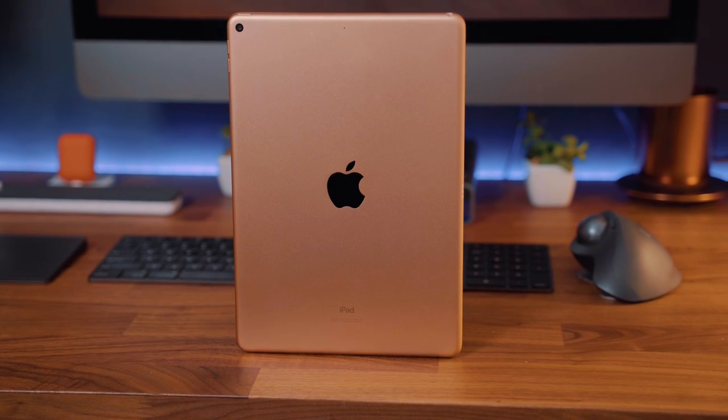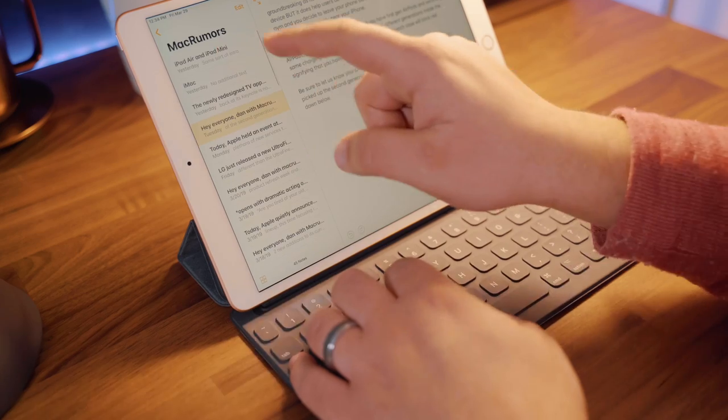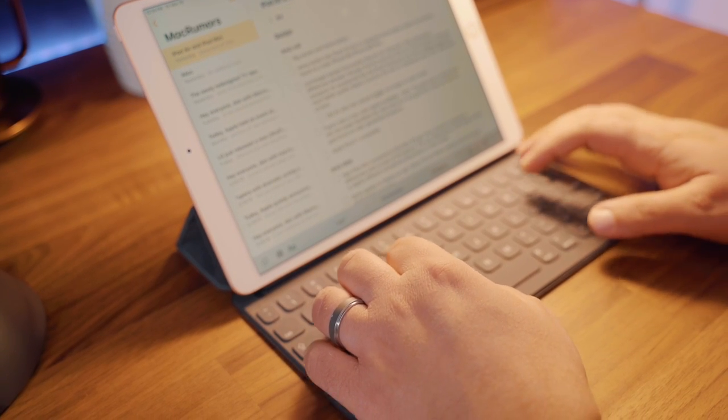The iPad Air was updated a few months ago with new features like Smart Keyboard and Apple Pencil support, as well as updated internals to make this a pretty powerful iPad that's not named an iPad Pro. It comes with a starting price of $499.